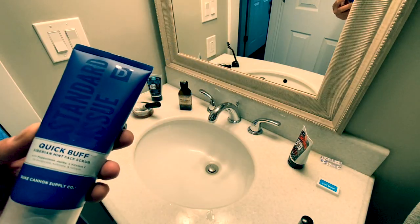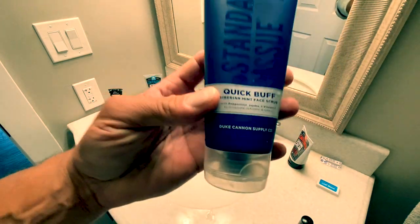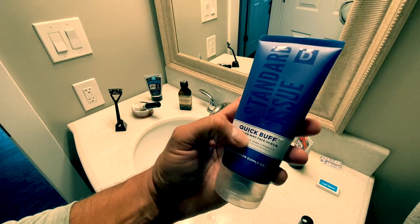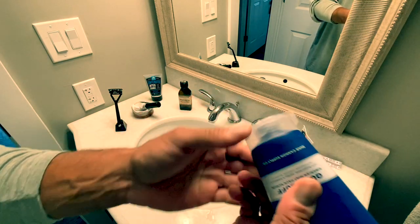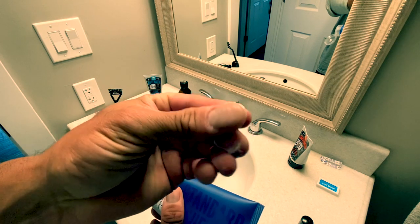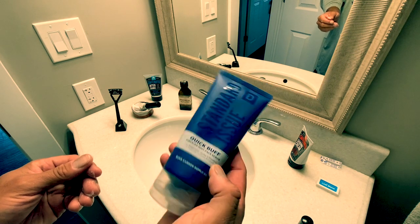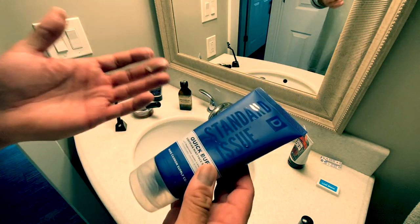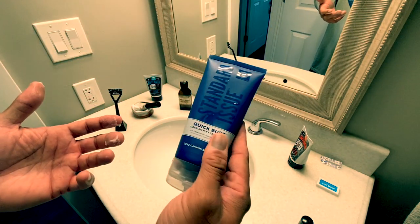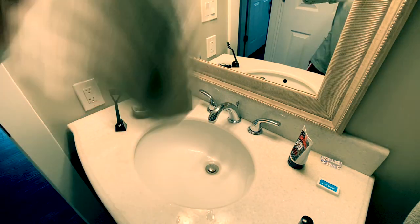Before we get going with the shave, I want to talk about skin preparation. I just hopped out of the shower, but before I did I did a quick buff — a little exfoliation with a great product from Duke Cannon: Siberian Mint Face Scrub. It's got little exfoliating crystals in this scrub that take some of that dead skin off and help get your face ready. Shaving itself is an exfoliant, but I like to do this once a week or so.